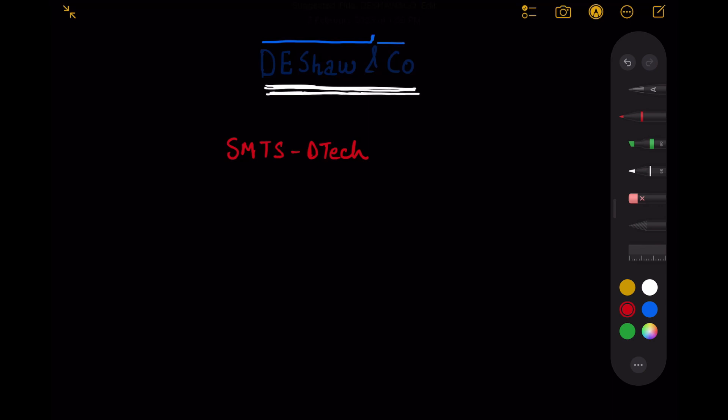D.E. Shaw has a well-rounded interview experience and they focus on a lot of different areas, not just DSA. But like any other company, they do also ask DSA questions, so you would have to prepare DSA. I would recommend solving medium and hard level questions on LeetCode. A lot of questions they ask are directly picked from Geeks for Geeks, but practicing on LeetCode would be sufficient for solving the questions.